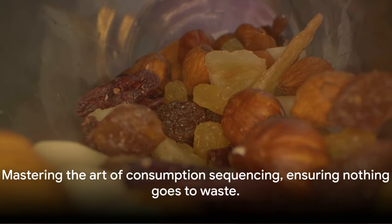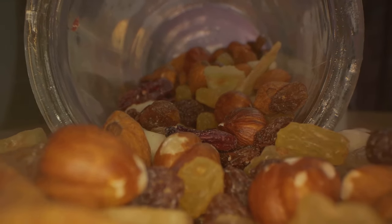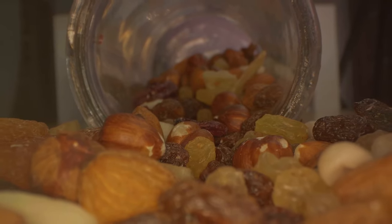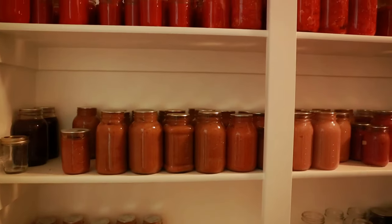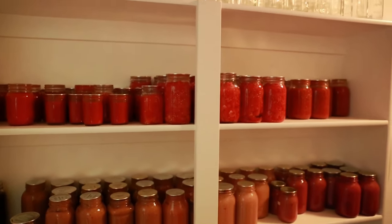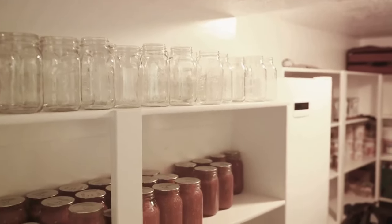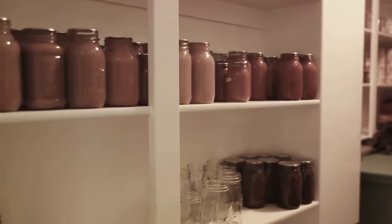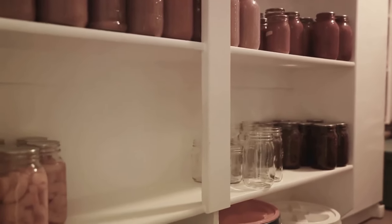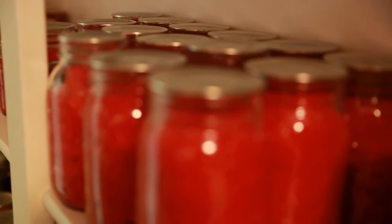By mastering the art of consumption sequencing, you're ensuring that nothing goes to waste, even during a power outage. When the immediate food sources are exhausted, it's time to tap into your prepper pantry — a treasure trove of sustenance filled with canned goods, dry rations, and long-term food storages. It's not just about having these resources, but also knowing how to use them effectively. Start with canned goods — these are typically ready to eat and require minimal preparation. Soups, beans, vegetables, fruits, and meats are all fantastic options.